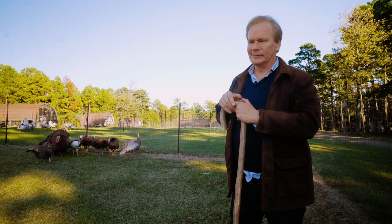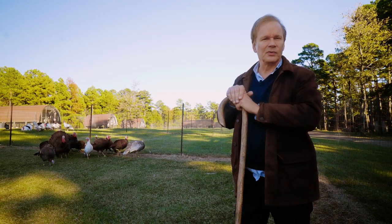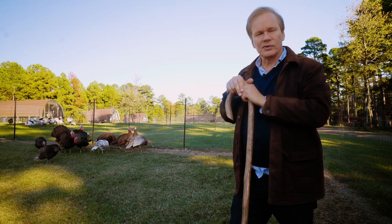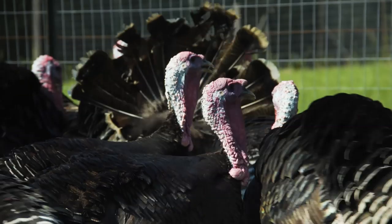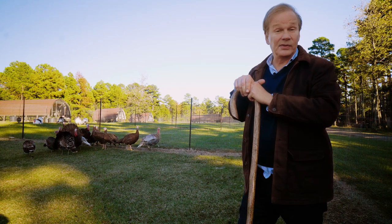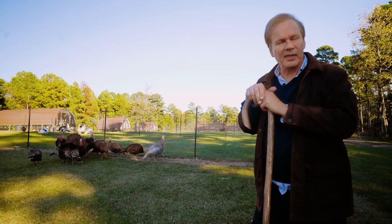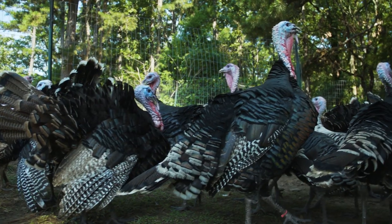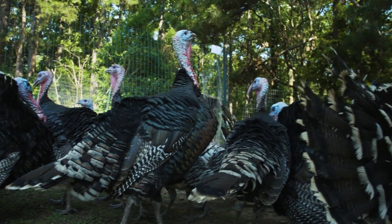A lot of people have odd notions about turkeys, but most people who have opinions don't know anything about them. Turkeys really aren't stupid — people think they're stupid, but they're rather smart. How could wild turkeys exist and nest on the ground without having some sense? I think they're extraordinary birds. Of course, Benjamin Franklin wanted them to be the national bird — not so sure about that, but they certainly are a great American bird. And as you know, they've become a staple in this country during the holiday season.